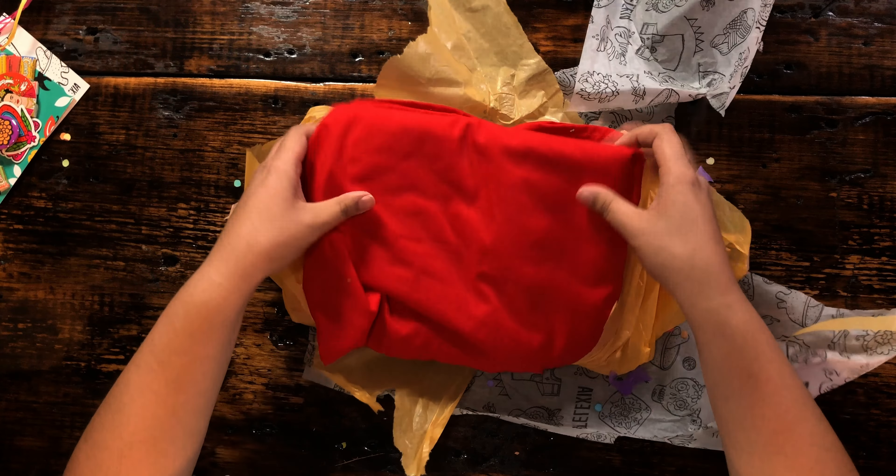So this is a hand embroidered top. Check this out — look at the color on this. I just love red. So beautiful. Straight from Oaxaca.